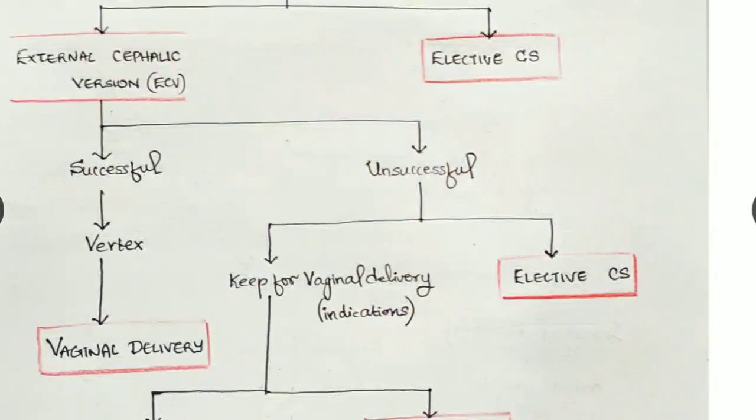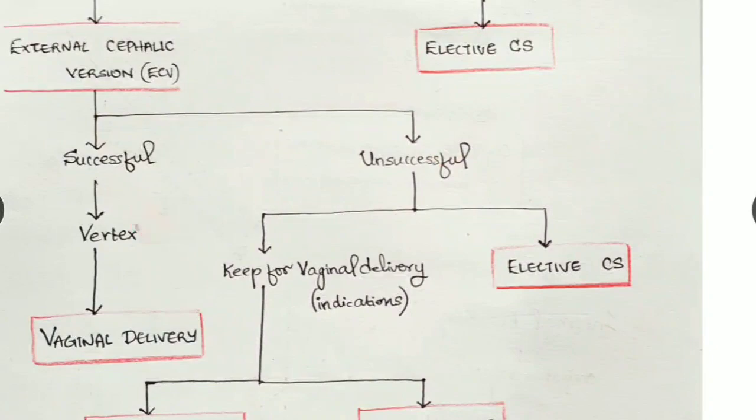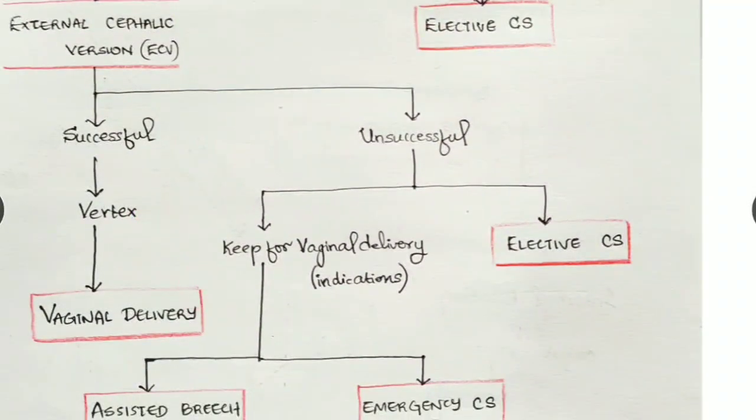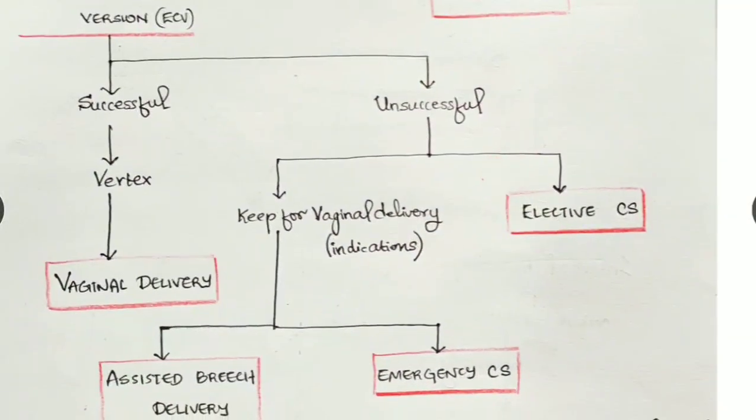After external cephalic version, it can be successful or it can be a failure. If successful, the child is in vertex position and we can go for vaginal delivery. If it fails, there is a high chance of rupture of membranes, cord prolapse, or other maternal or fetal complications. If the CTG is showing problems, we have to go for emergency cesarean section. If there are still possibilities, we go for vaginal delivery.